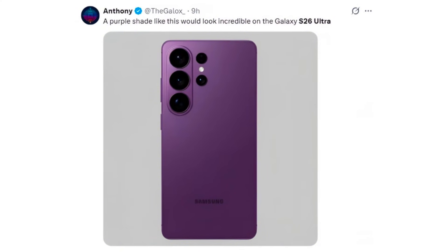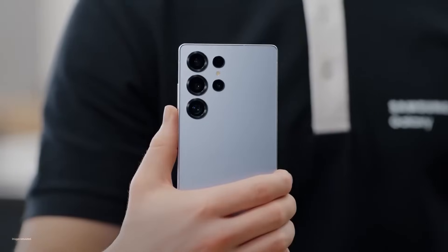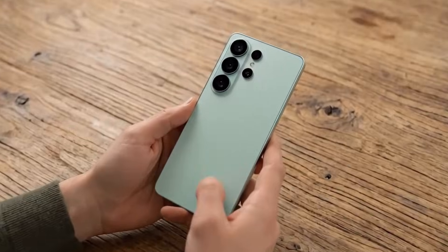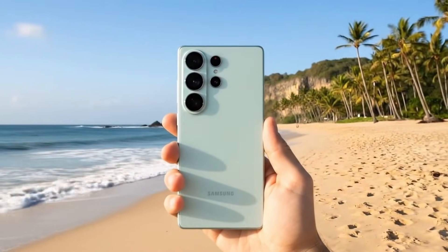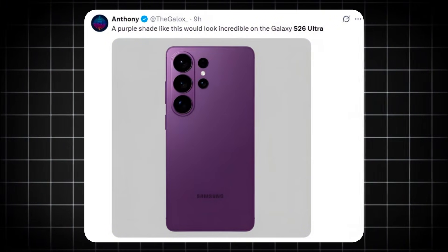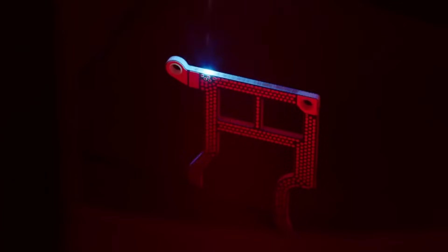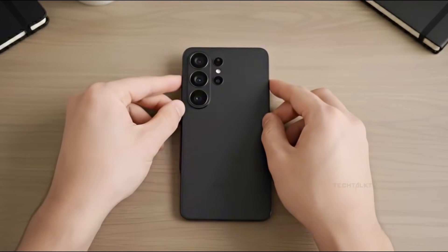Compared to last year, this feels far more refined and intentional. The white and silver variants deliver that clean, ultra-minimal aesthetic Samsung is known for. The black option brings a stealthy, serious flagship vibe. And then there's the purple — the color that's already stealing all the attention. Anthony previously shared a closer preview of this purple finish, revealing a deep matte violet tone that looks incredibly premium. It complements the S26 Ultra's design perfectly: the camera rings stand out beautifully, the back panel looks more uniform and modern, and the entire device feels like a true luxury flagship built to turn heads.